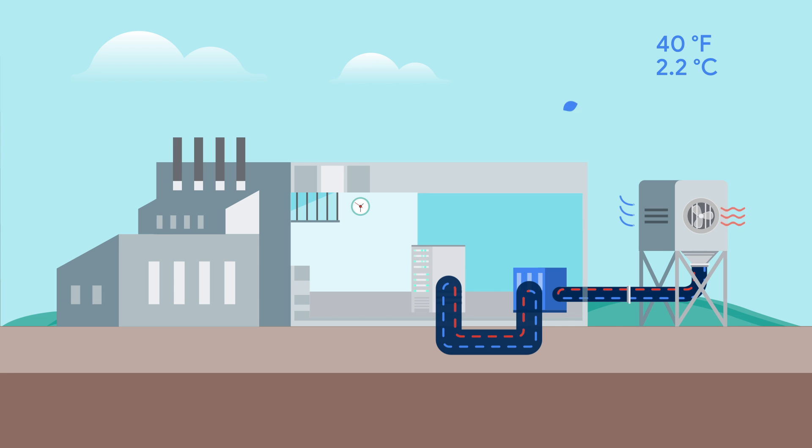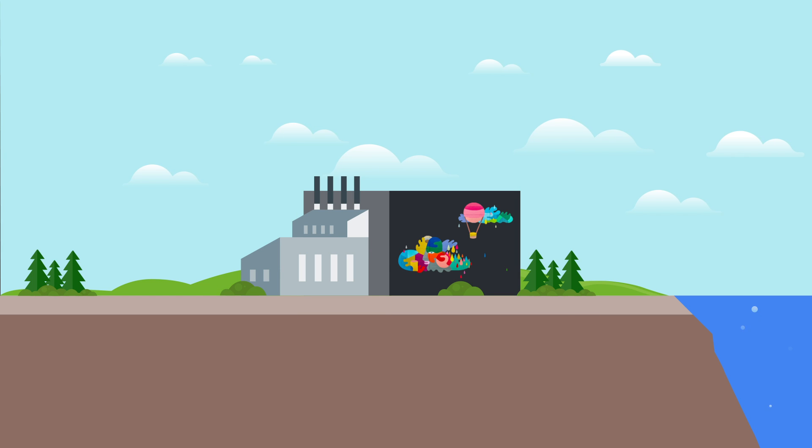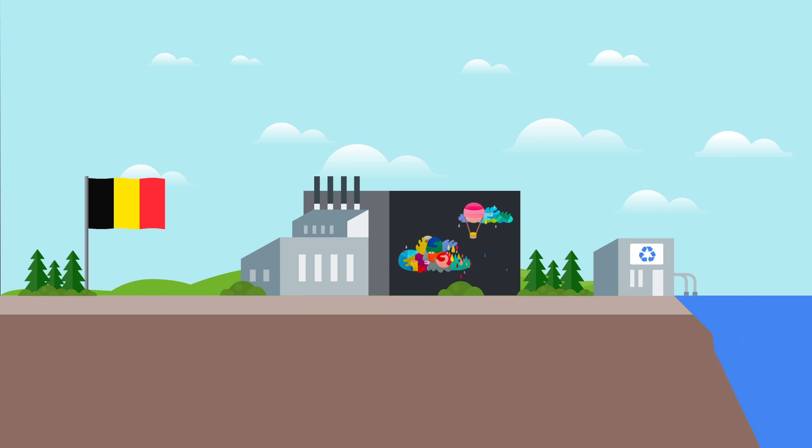And as a cherry on top, finding sites with unique geographic qualities can improve environmental performance. For example, our data center in Belgium uses recycled water from a nearby industrial canal to cool its servers, making it more sustainable and the first Google data center to eliminate refrigerated cooling.